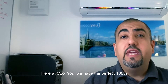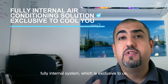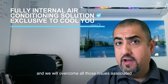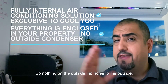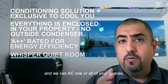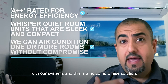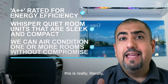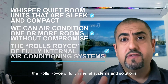Here at CoolU, we have the perfect 100% fully internal system, which is exclusive to us, and we will overcome all those issues associated with the conventional system. Nothing on the outside, no holes to the outside, no penetration to the outside — and we can air condition one or all of your spaces with our systems. This is a no-compromise solution. This is literally the Rolls-Royce of fully internal systems and solutions for you.